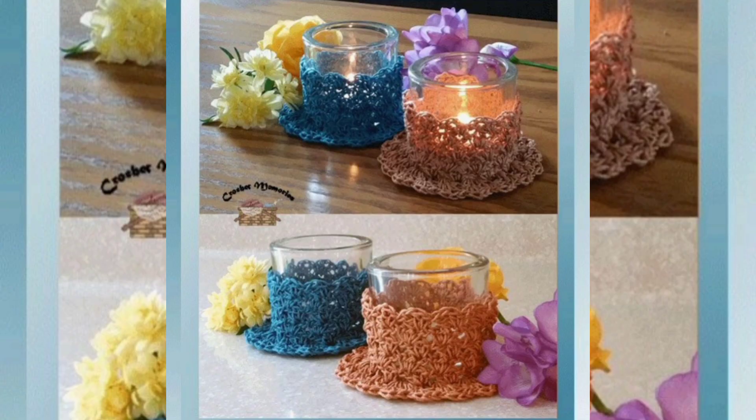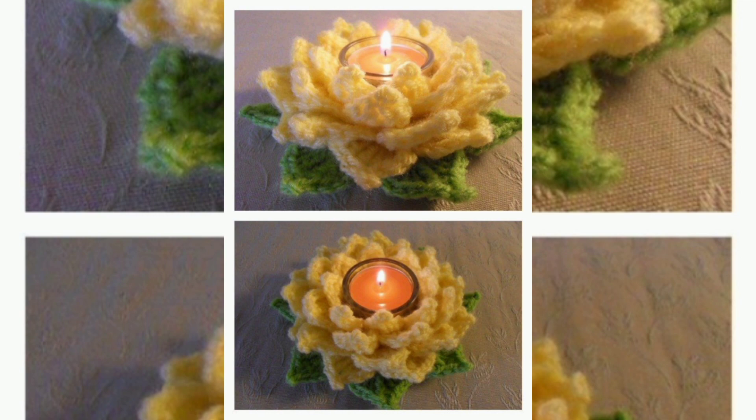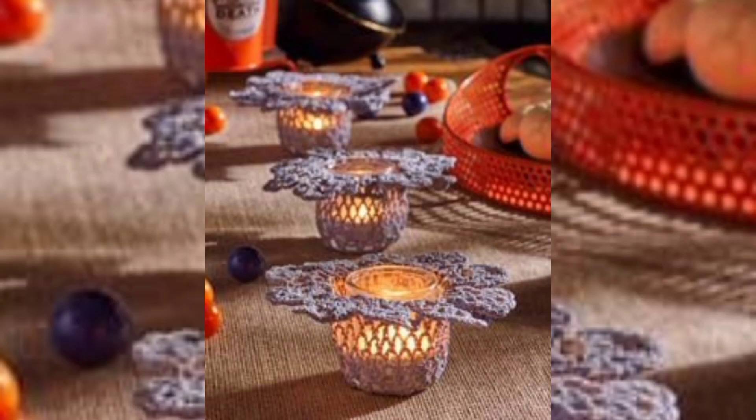Here are some crochet candle holder ideas along with brief descriptions to inspire your creativity. Lace-edged candle holder: create a delicate, lace-patterned candle holder that adds a touch of elegance to any room. You can use white or pastel-colored yarn for a soft, romantic look.